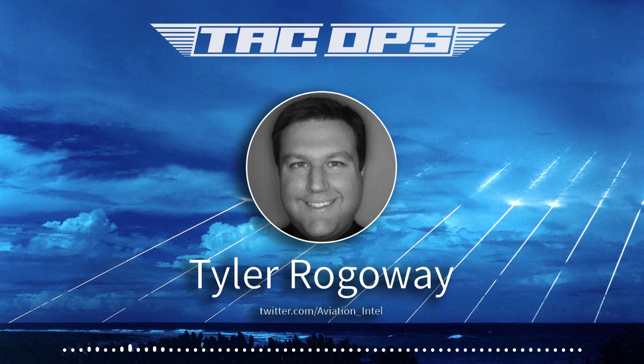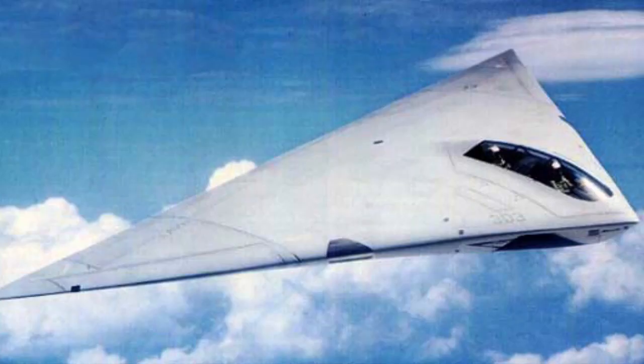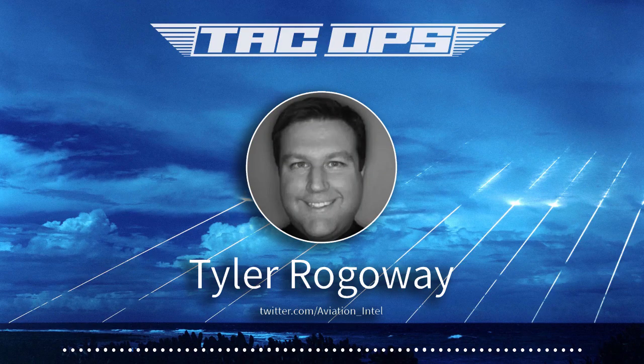Going back to what you said - the B-21 is not just going to be a bomber but multi-role. Do you remember the A-12 Avenger II? That was an interesting program. Is the B-21 going to be more along those lines, like how the A-12 was supposed to be multi-role and even carry air-to-air missiles?